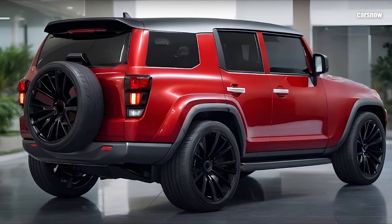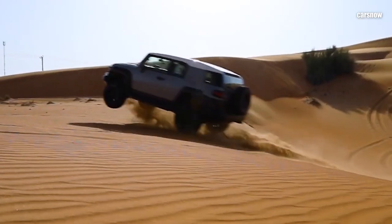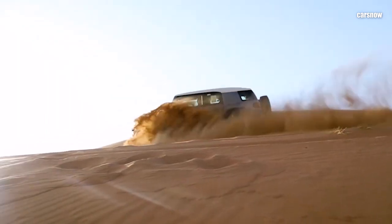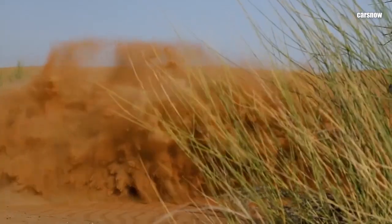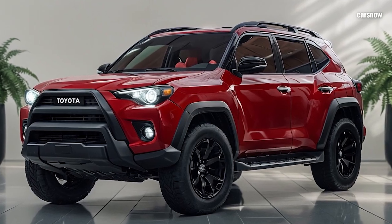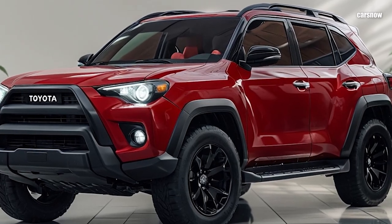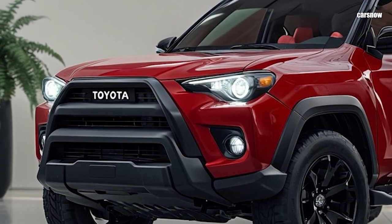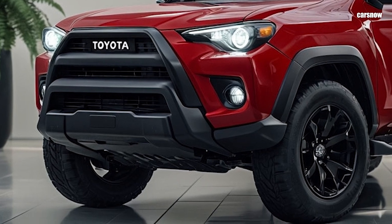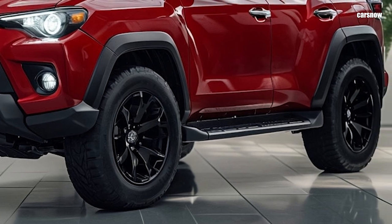The FJ Cruiser returns with classic adventure-ready toughness that defined the original. With a powerful new engine, enhanced off-road features, and a design that stays true to its roots, the 2025 FJ Cruiser is ready for any terrain. The exterior blends nostalgia with innovation, featuring the familiar round headlights, short overhangs, and boxy profile, giving it that distinct FJ look that immediately signals off-road capability.